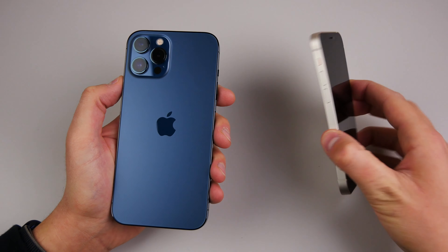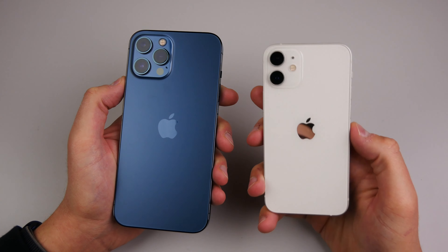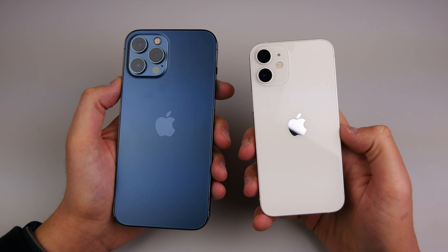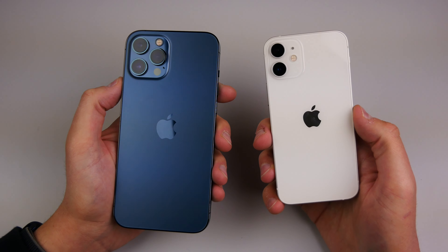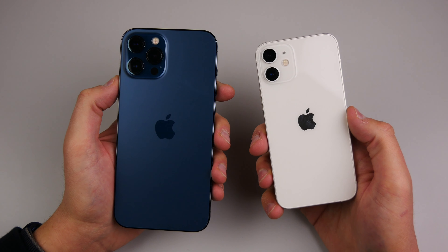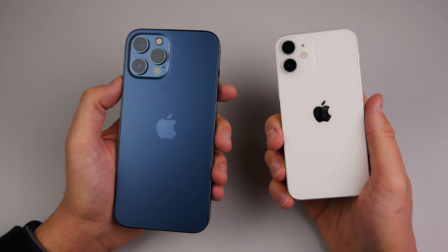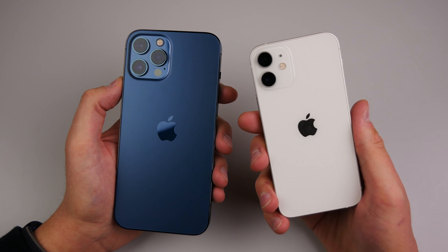For color options, I honestly prefer the pro model choices. The pro lineup offers Pacific Blue, Silver, Graphite, and Gold — my least favorite being the gold. The iPhone 12 and 12 mini come in White, Black, Red, Green, and Blue. My least favorite there is the blue iPhone 12. To me it just looks cheap, kind of like a toy iPhone. I really don't like the blue finish — no offense to anyone who bought it, it's just not my preference. I much prefer the clean look of the white or black iPhone 12.